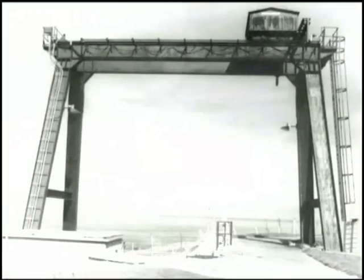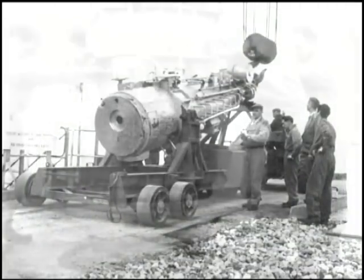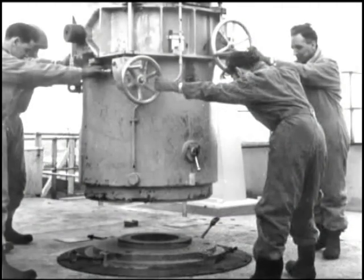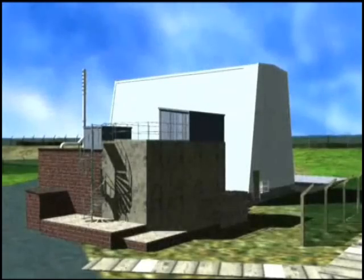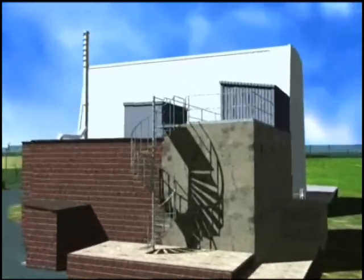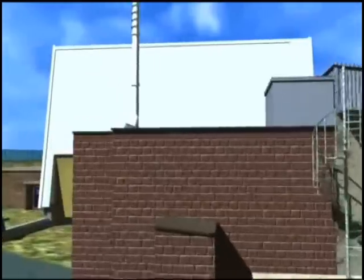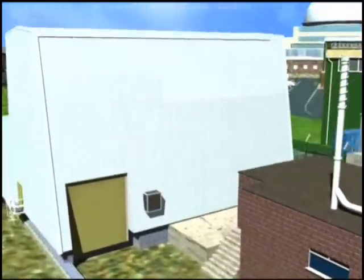Between 1959 and 1971, over 10,000 disposals of radioactive intermediate level waste were made to the shaft. In 1971, the availability of a new wet silo for disposal of both solid and sludge intermediate level waste reduced further usage of the shaft to the disposal of items too large for the new silo.